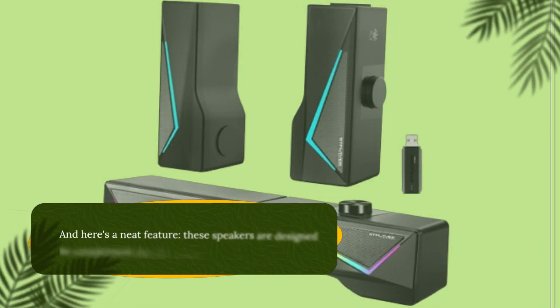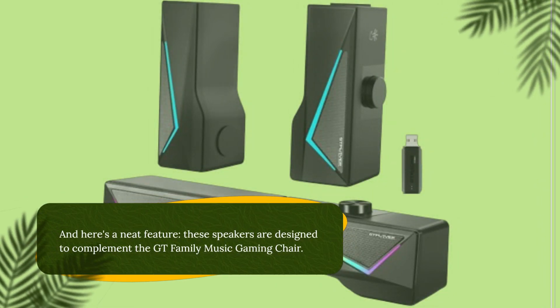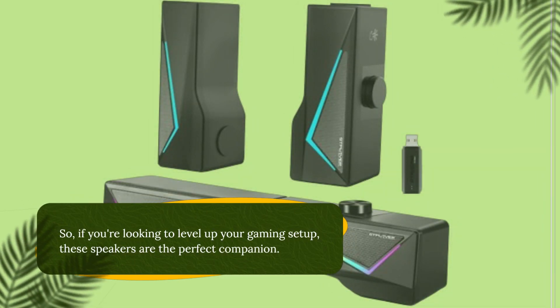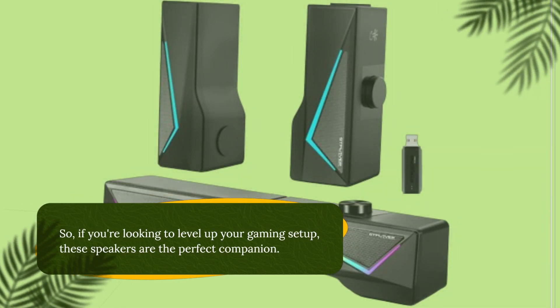And here's a neat feature: these speakers are designed to complement the GT Family Music Gaming Chair. So if you're looking to level up your gaming setup, these speakers are the perfect companion.